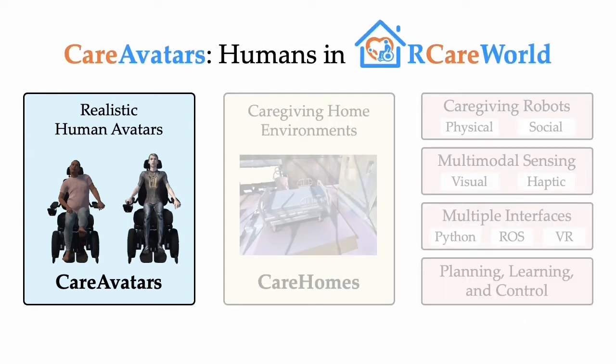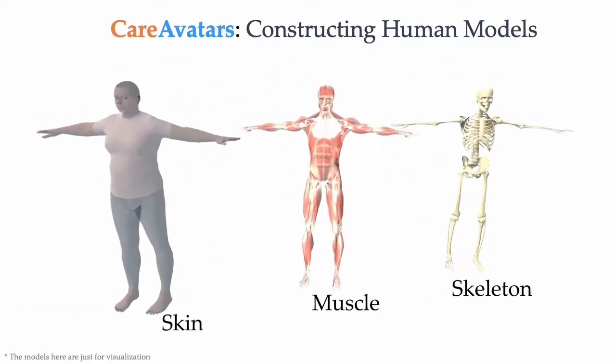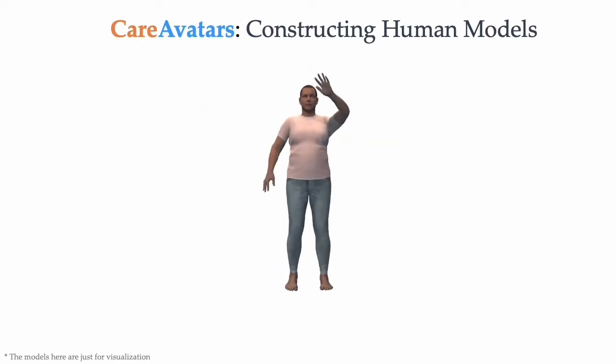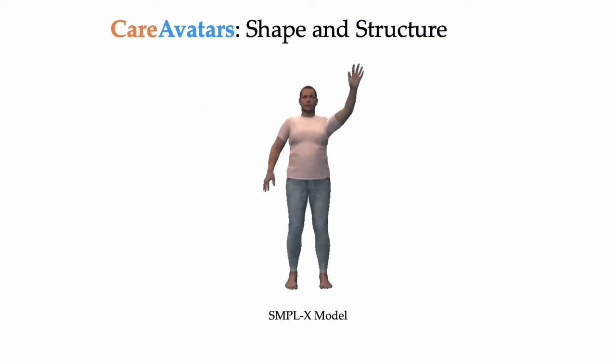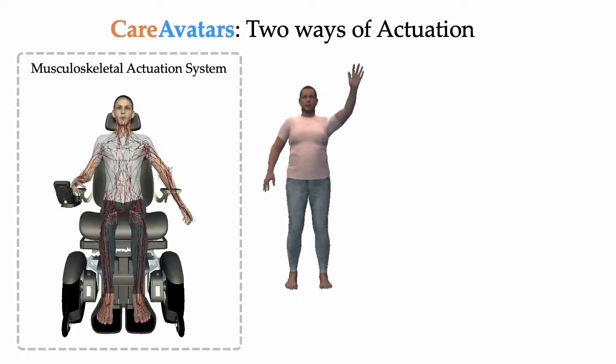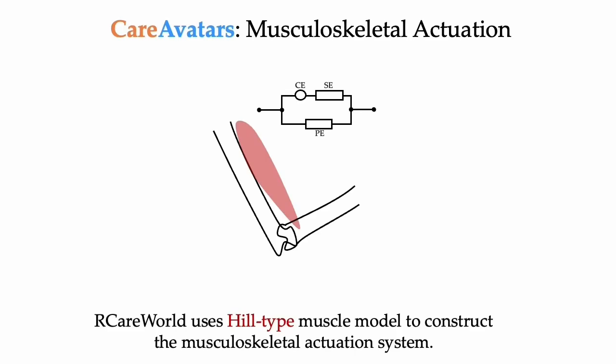Now let's take a look at care avatars in more detail. The human models in our CareWorld contain skin, muscle, and skeleton. For shape and structure, we leverage the SMPL-X model. Our human avatars can be actuated through two methods. The first is musculoskeletal actuation. Muscle modeling in our CareWorld follows the Hill-type model with the contractile element, the series elastic component, and the parallel elastic component.